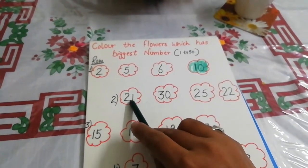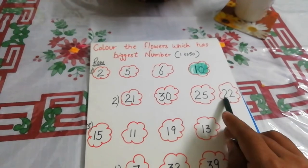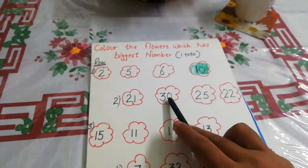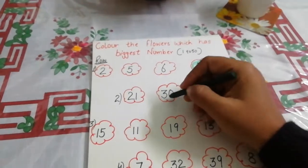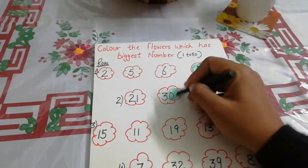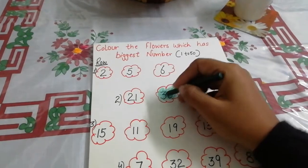This is number 21, this is number 25, this is number 22, this is number 30. Which one is the biggest number? 30 is the biggest number. You will fill the color in this flower like this.